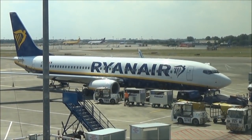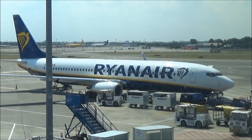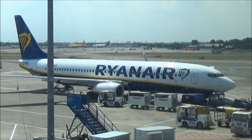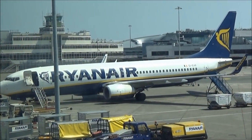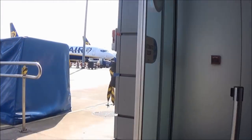Gates 102 to 113 are all allocated to Ryanair flights — essentially it's a separate terminal. My flight today departs from gate 107, which is quite a long walk from the main terminal, so definitely leave enough time.